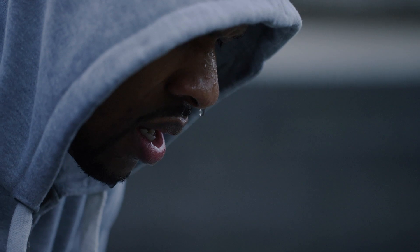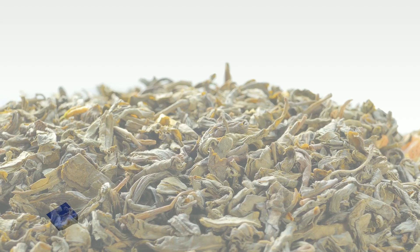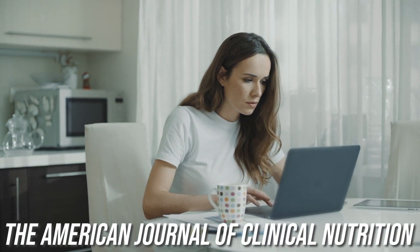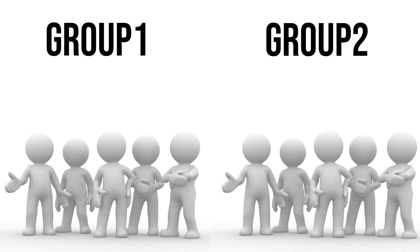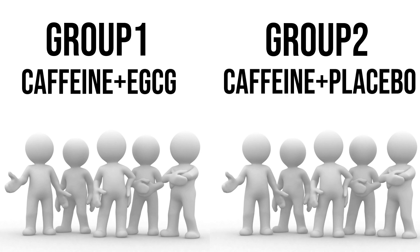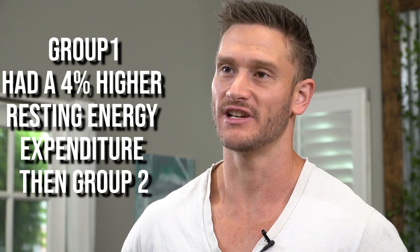Number four — and I think this is the coolest one — green tea legitimately increases your overall resting metabolism. The American Journal of Clinical Nutrition published a study where ten individuals were divided into two groups: caffeine plus EGCG versus caffeine plus placebo. They wanted to measure whether the fat burning effects of green tea come from just the caffeine or something additional. The EGCG group showed a 4% higher resting energy expenditure than the other group.